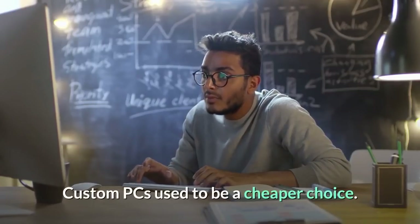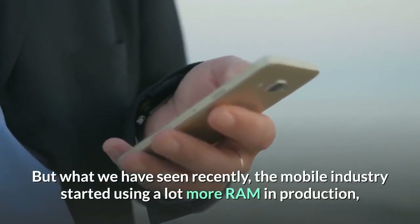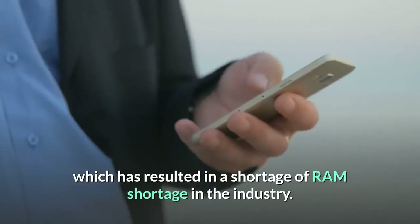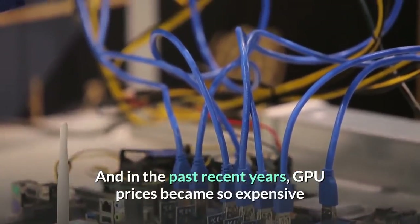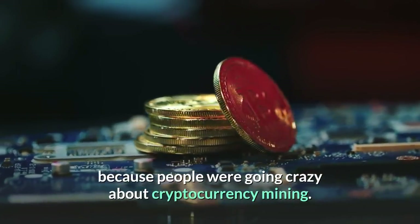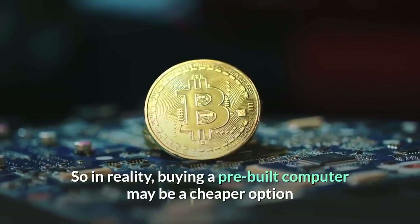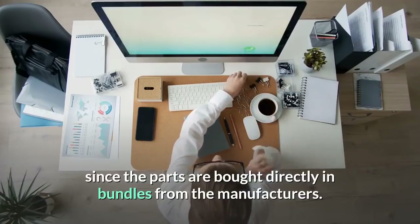Custom PCs used to be a cheaper choice, but recently the mobile industry started using a lot more RAM in production, resulting in a shortage of RAM storage. In the past few years, GPU prices also became very expensive because of cryptocurrency mining. So in reality, buying a pre-built computer may be a cheaper option since the parts are bought directly in bundles from manufacturers.